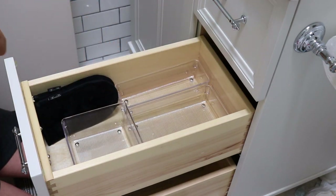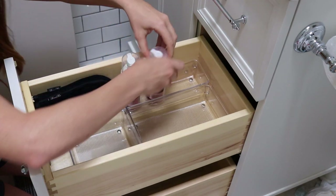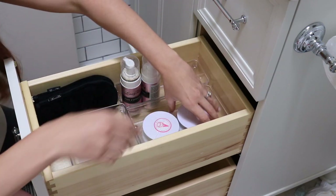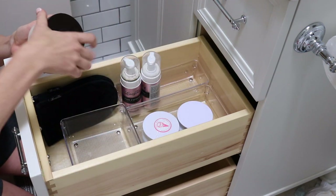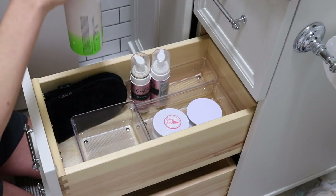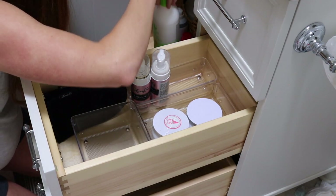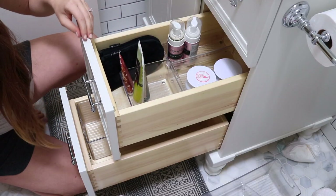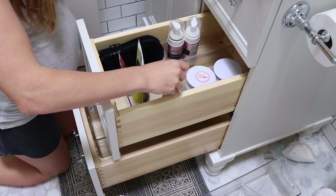Moving on to the middle drawer — I'm putting my tanning mitts and my Loving Tan Two-Hour Express in here. I haven't used these since being pregnant. I actually just got some really natural self-tanners, so I'm excited to test those out and let you know if they work. And then just some body lotions I'm kind of messing with and seeing how I want these to be stored.